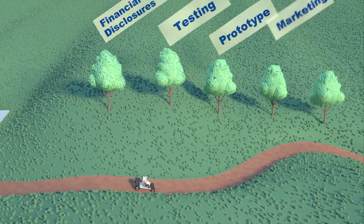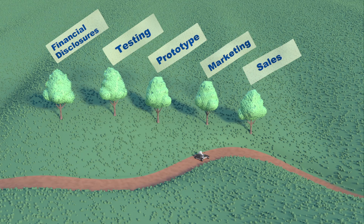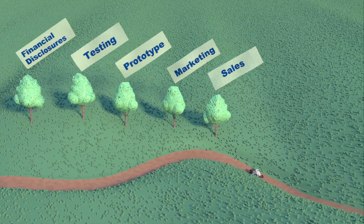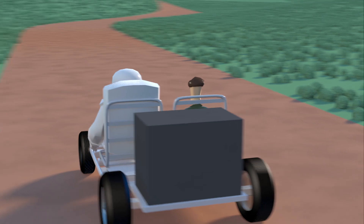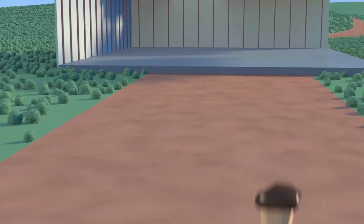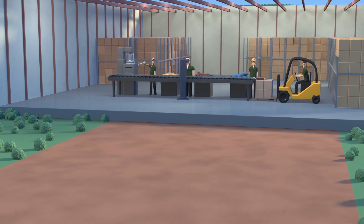Finally, working together, we'll agree on a commercialization strategy and lay out milestones for development and marketing. Now you're ready to put your plans into action. By licensing one of our innovations, you'll play an important role in bringing NASA technology down to earth.